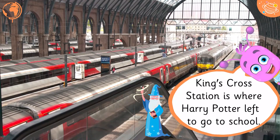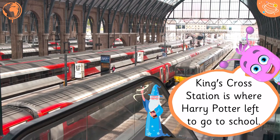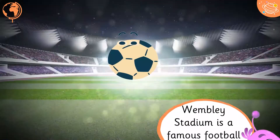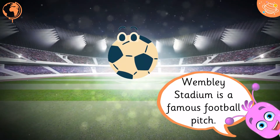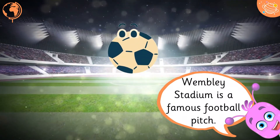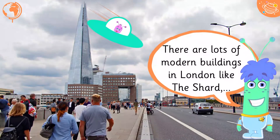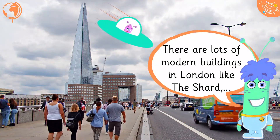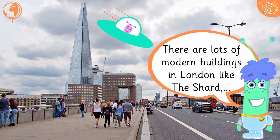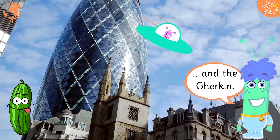King's Cross Station is where Harry Potter left to go to school. Wembley Stadium is a famous football pitch. There are lots of modern buildings in London like the Shard and the Gherkin.